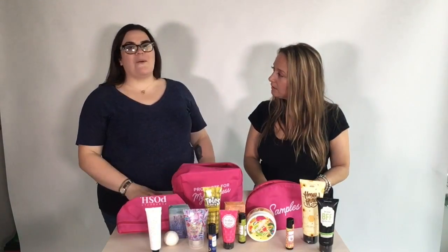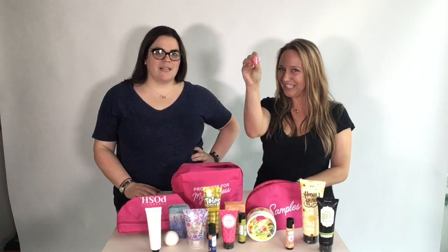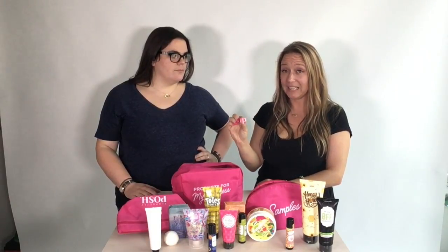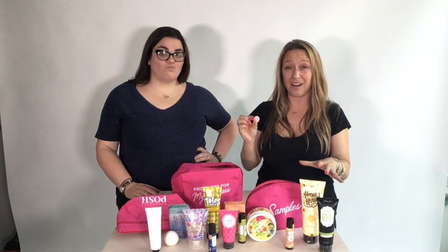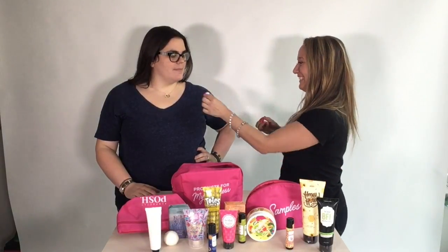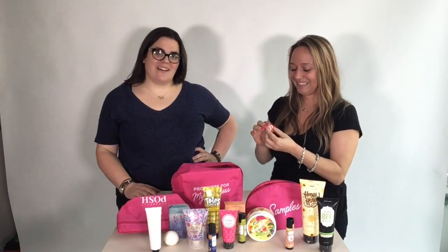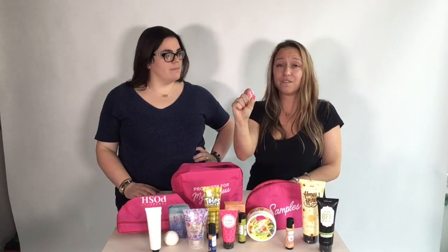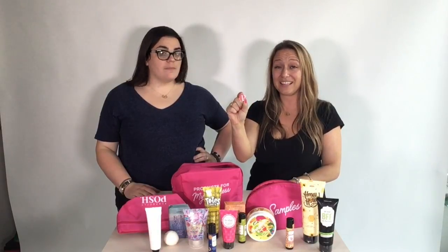At Posh we totally love our flair and we're gonna start you right off in your starter kit. For $99 you're going to get all of these products. Your flair lets you wear your Posh anywhere. This says 'Protege' — so you start when you join Posh as a protege, that's the first rank. Your next rank is Pink and you can hit that really fast. We can teach you how when you join our team.